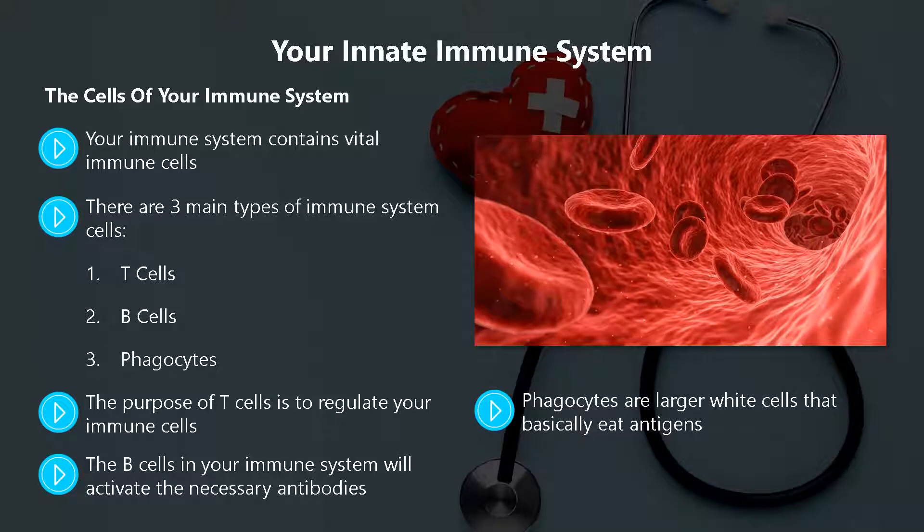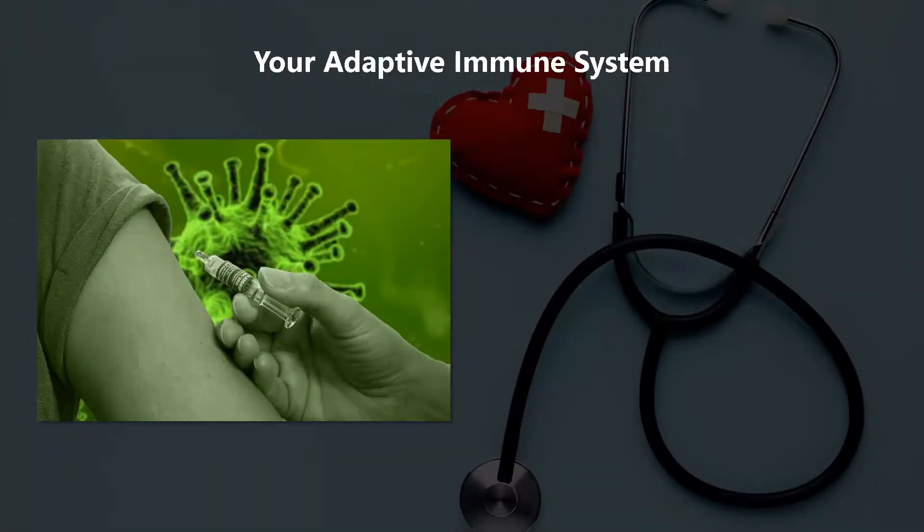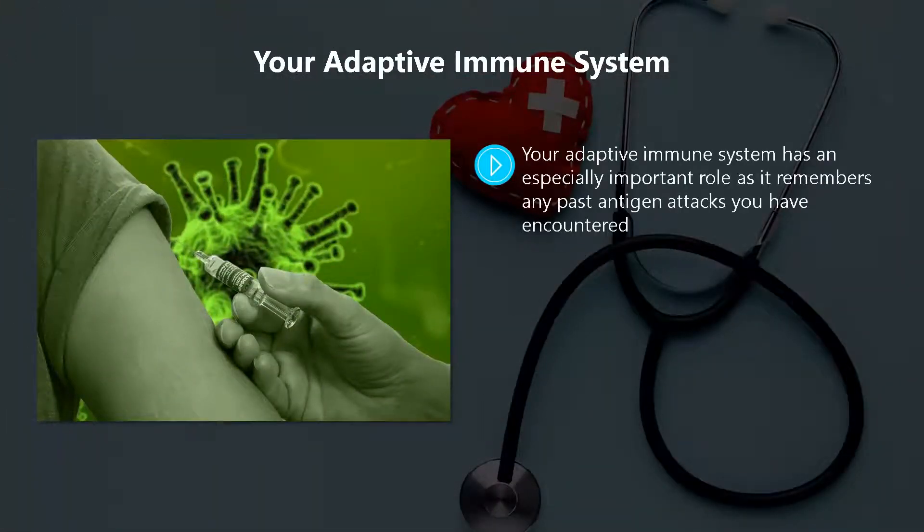If you notice some inflammation in your body, that is highly likely to be phagocytes at work. When your immune system needs to send phagocytes to a part of your body, it can cause inflammation to increase the flow of blood.